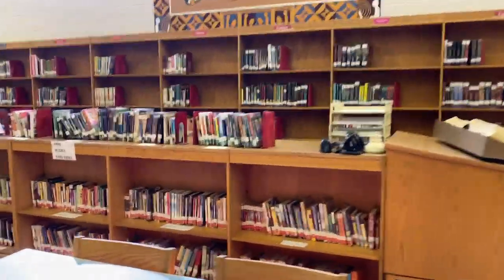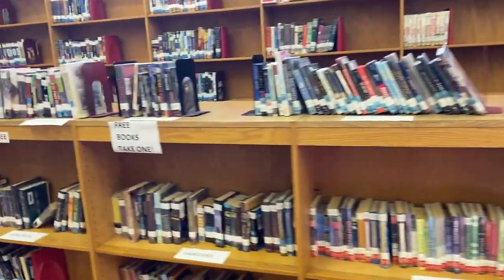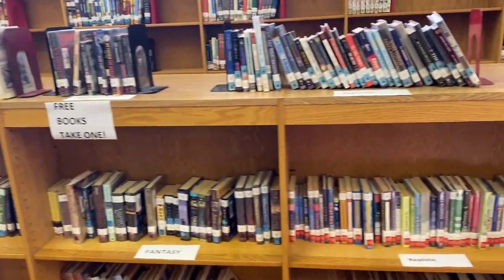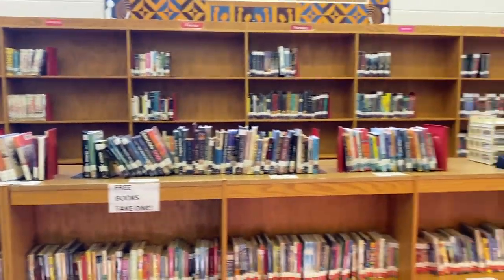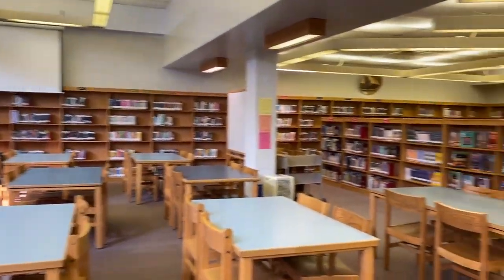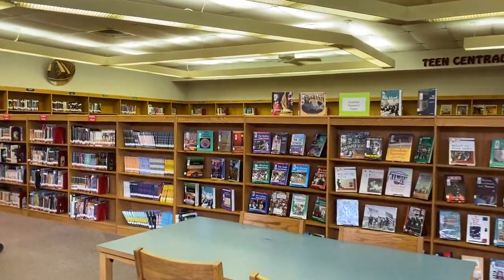The free book section is right here — those are labeled by genre, and we're doing fiction right now. If you want to come down and get one, that's totally fine. If you're an online student, remember you can always email me or use the video about how to make holds to request books, and we can get those up to the office for you to pick up.